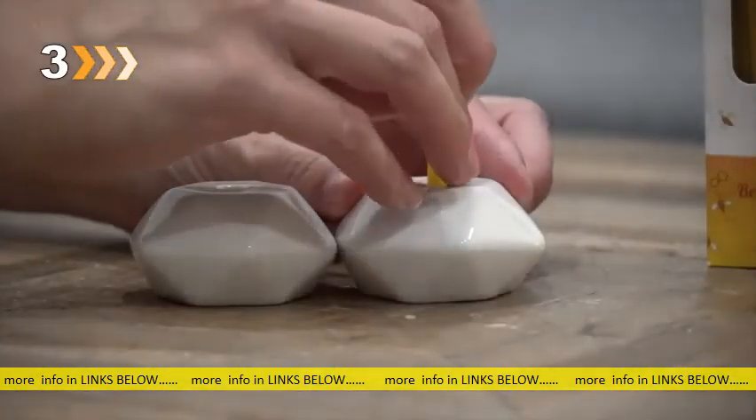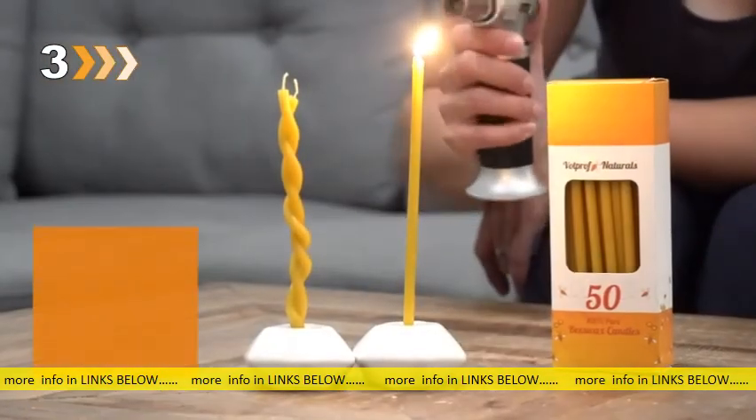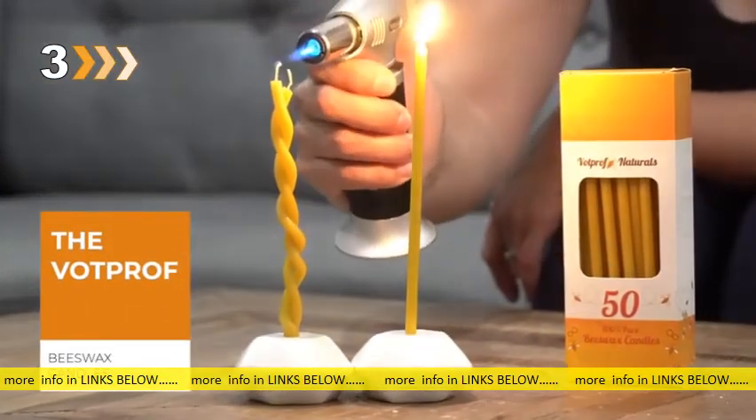Home, dinner, cake, prayer, Thanksgiving, Christmas, weddings, birthdays, and more. The VotProf All Natural 100% Pure Beeswax Candles.